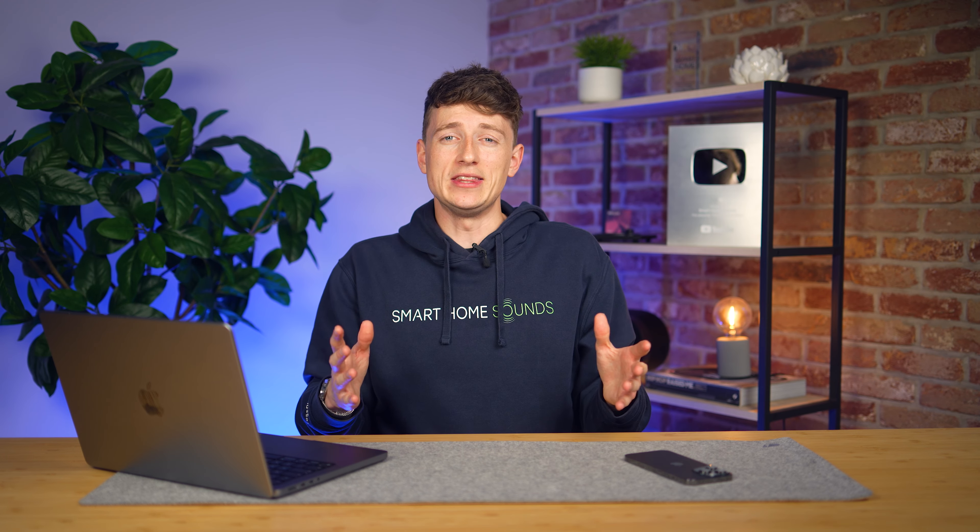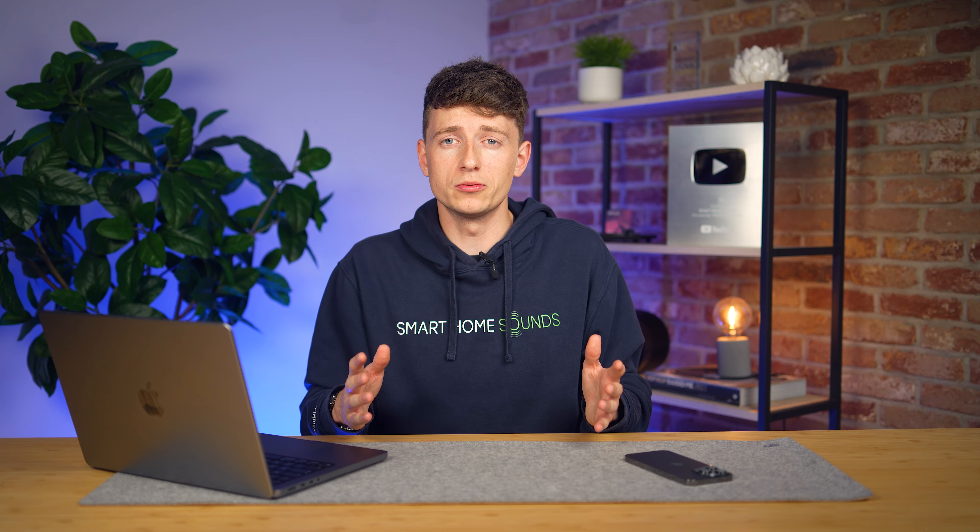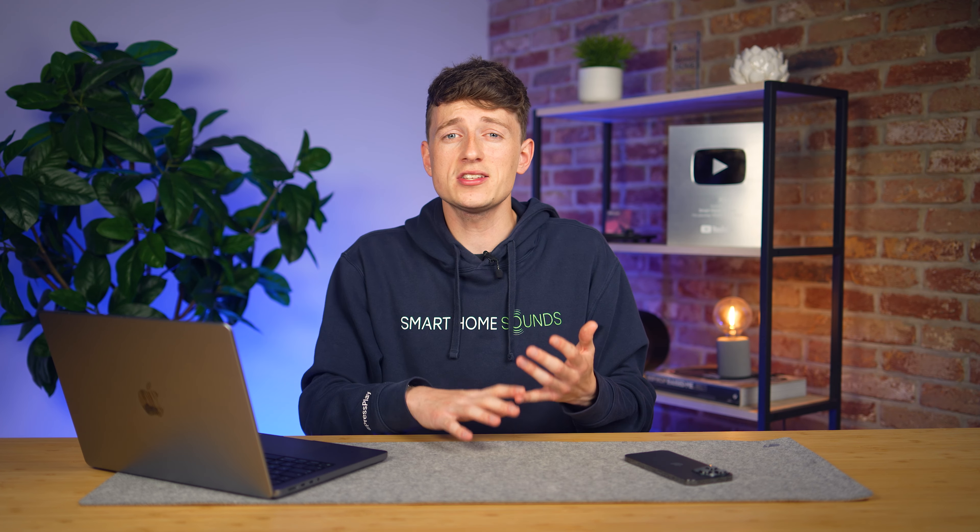We have been overwhelmed with feedback from you guys reaching out around the new app and asking if we've got any workarounds or updates. A lot of us here at Smart Home Sounds, myself included, are Sonos users and we've also felt your frustrations over the new app launch. What we wanted to do was create a quick video to cover the key things to know about the app, share some more recent updates from Sonos in case you missed any of them, as well as some workarounds and time frames to keep you all up to date.